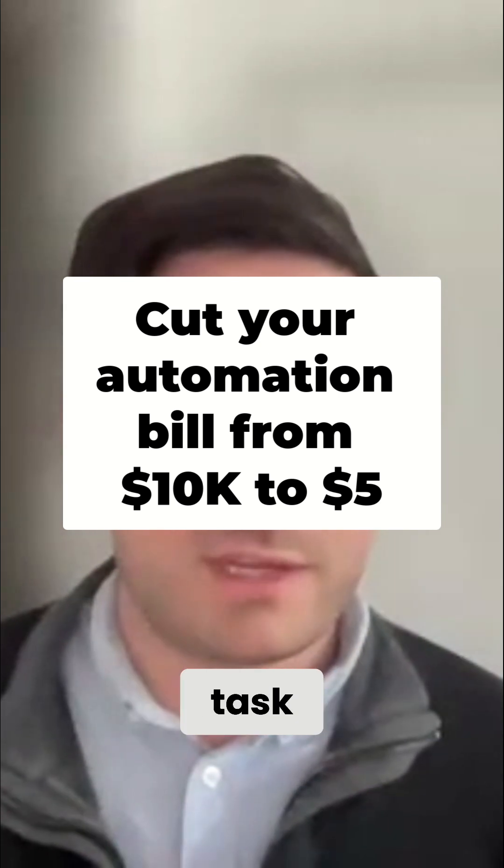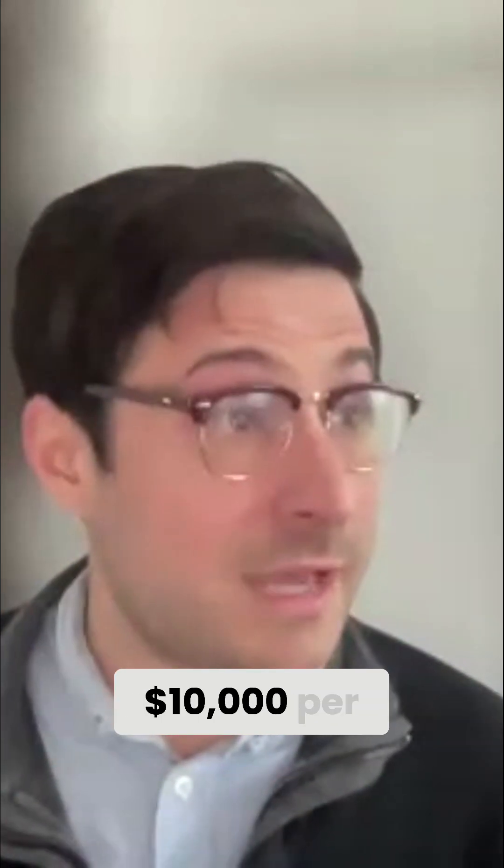If you're doing 3 million task invocations with Zapier, you're looking at about $10,000 per month — extremely expensive. Make, similarly, is about $2,000 to $3,000.